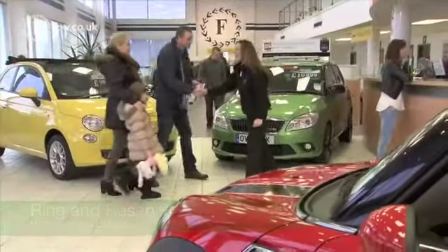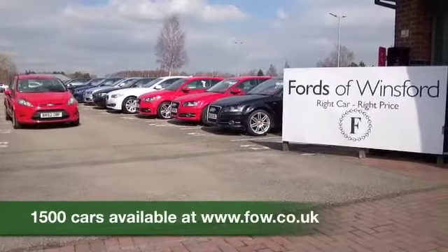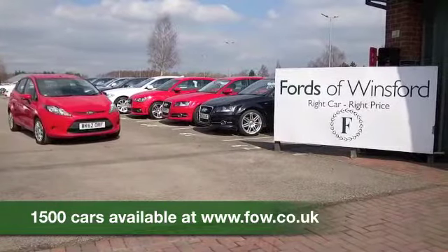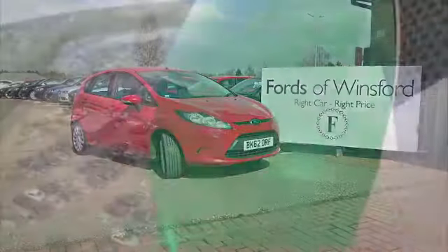At FOW, the price you see is the price you pay — there are no hidden charges or extras. Bring your licence with you, have a test drive, and discover this great car for yourself at Fords of Winsford.